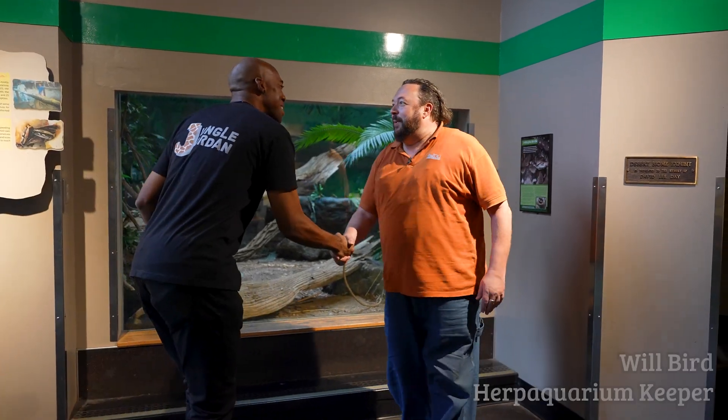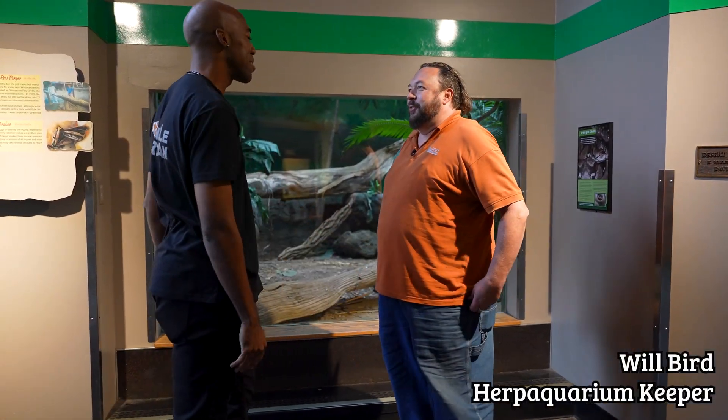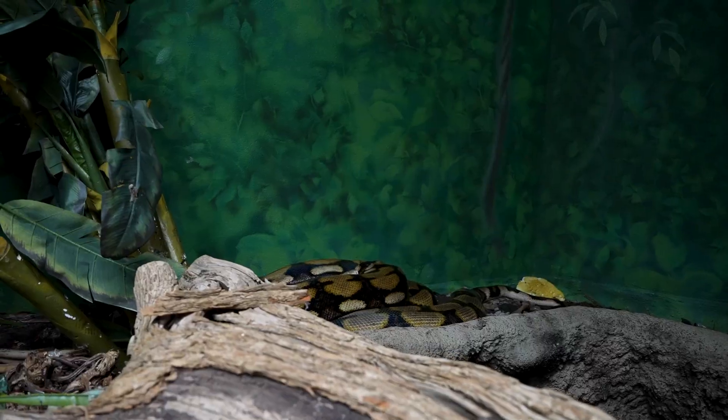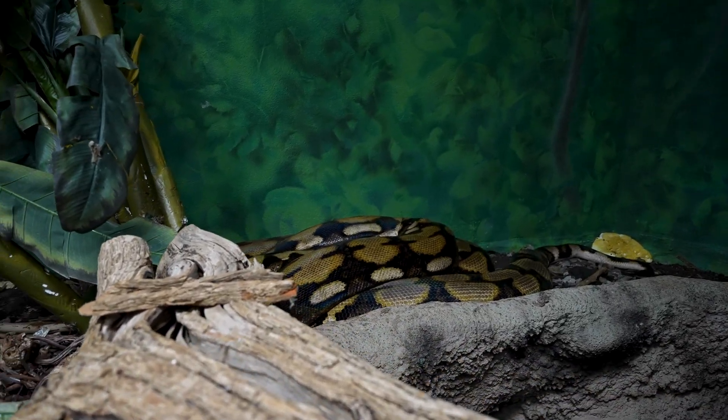How's it going? Hey, Jordan. Good to meet you. I'm Will. So what do you do here? I am the Keeper 3, the lead zookeeper in the Herp Aquarium. I've been here for 26 years. That seems to be a trend — seems like just yesterday. I'm way older than I look. Who do we have behind us here in this exhibit?